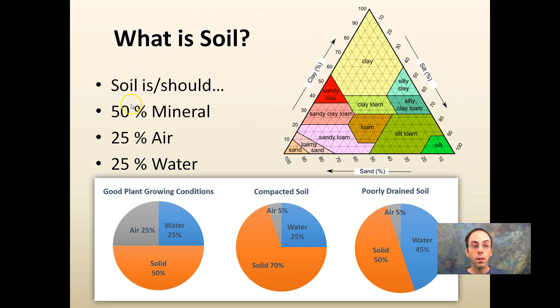Good growing conditions call for that 50-25-25 split. Compacted soil has a greater percentage of solid, and poorly drained soil has more water and a lower percentage of air — that's what waterlogging does. These are conditions you may have experienced in your fields, but ideally you're shooting for that 50-25-25 split. If you get a soil test back saying silty loam, the soil texture triangle tells you the percentage of clay, silt, and sand.